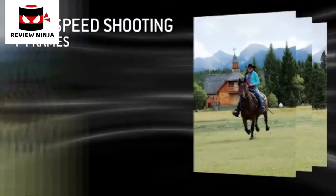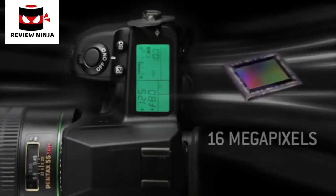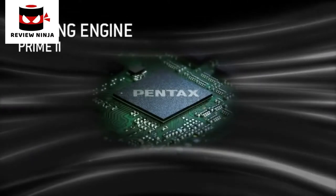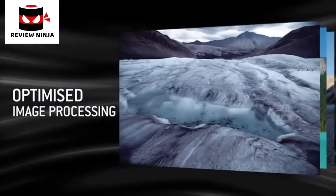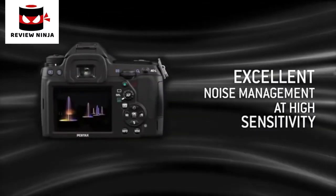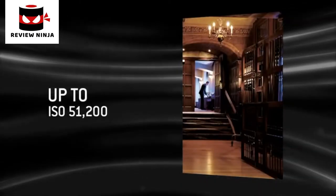The high-speed burst mode on the K52 takes up to 7 frames per second to capture every moment. To exploit the potential of the 16MP CMOS sensor, the K52 utilizes the Prime 2 image processor coupled with a swift and powerful 16-bit analog-to-digital converter. The processing time is optimized; the pictures are rich in color, nuance and detail. Equipped with a high signal-to-noise ratio CMOS sensor, the K52 generates little digital noise, allowing reproduction of images at very high sensitivities up to ISO 51200.